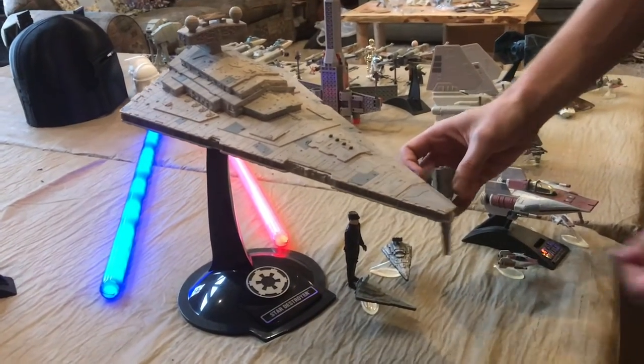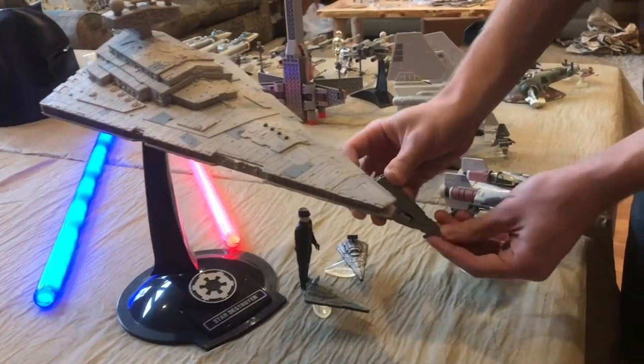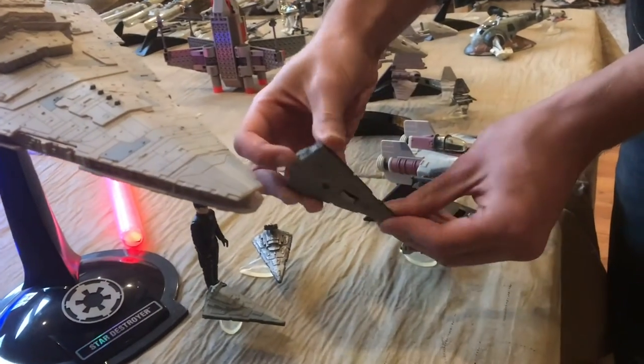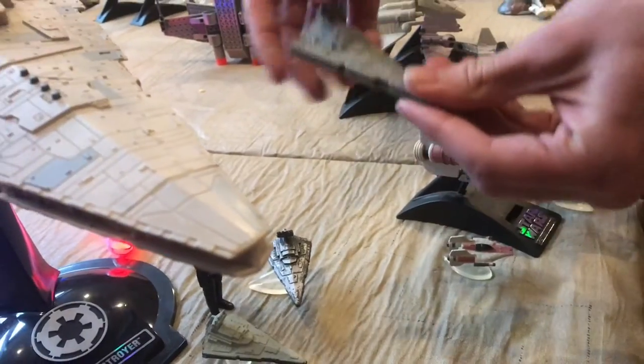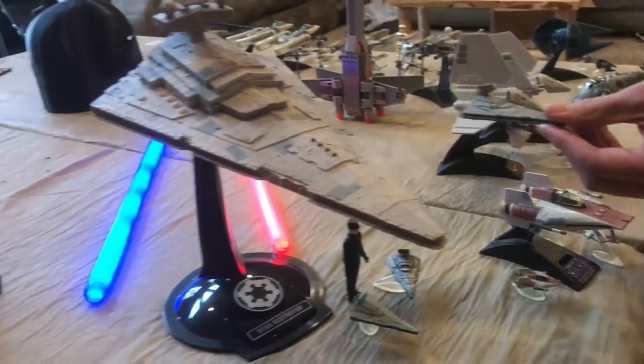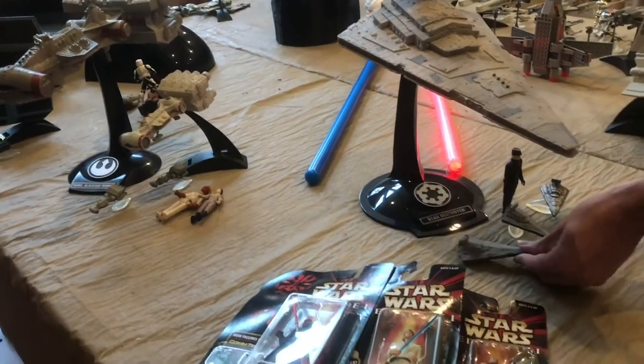You see in Episode 4 the Blockade Runner gets pulled up inside the Star Destroyer. And this little model of the Star Destroyer actually has the Blockade Runner down there — if I pull up on the engine, it pops out like that. So it gives you a little bit of sense of scale, because the models look about the same size, but the Star Destroyer is actually so much larger.